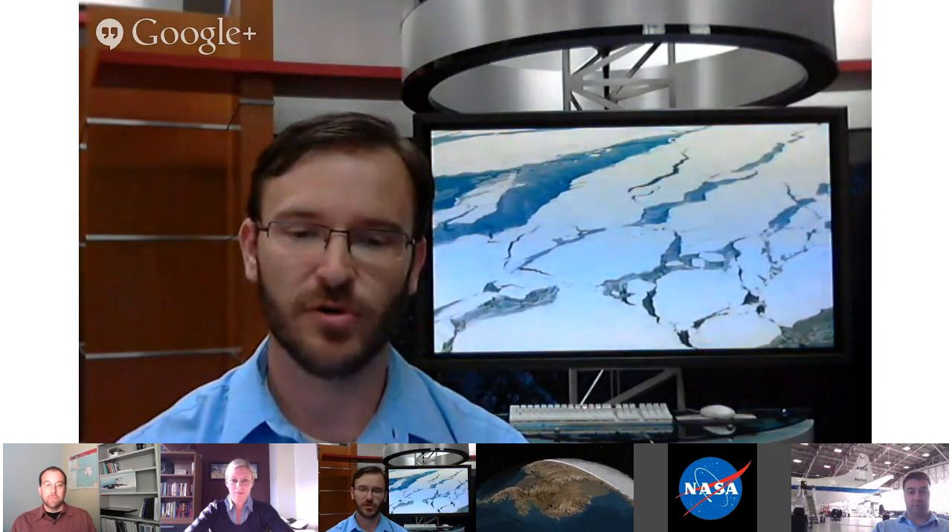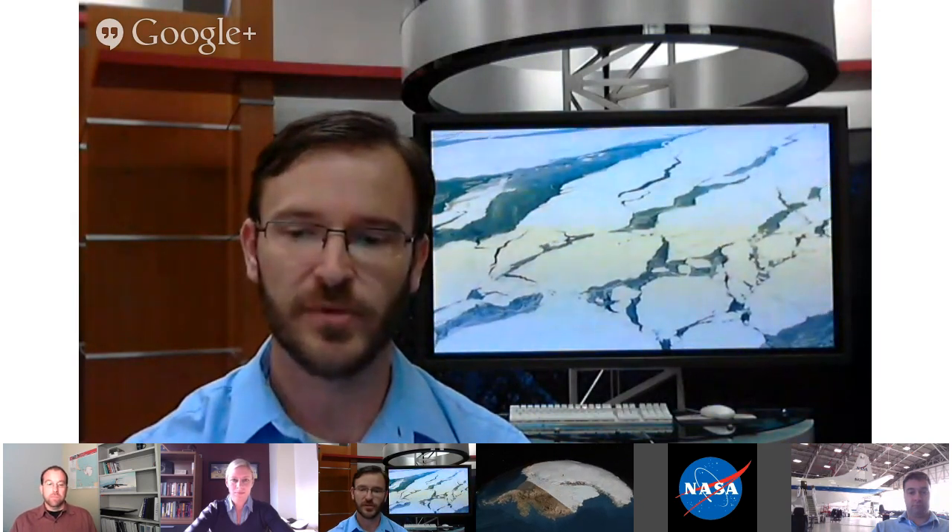We have another question for Christy. IceBridge, during the Greenland campaign earlier this year, had a few teachers aboard. Could you talk about what it was like to work with some of those teachers during the campaign flights?